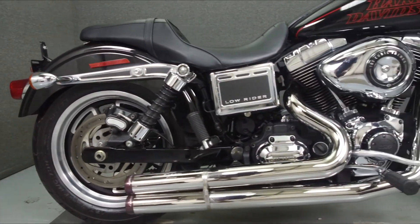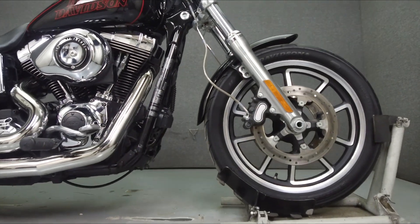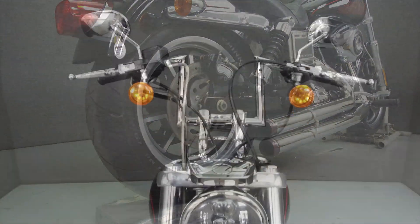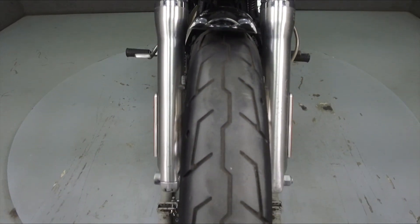Powered by a 103 cubic inch V-twin engine with a 6-speed transmission, the Lowrider puts out 75 horsepower at 5,010 RPM and 93 foot-pounds of torque at 3,500 RPM. It has a seat height of 25.4 inches and a dry weight of 644 pounds.